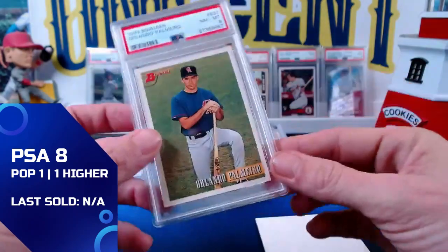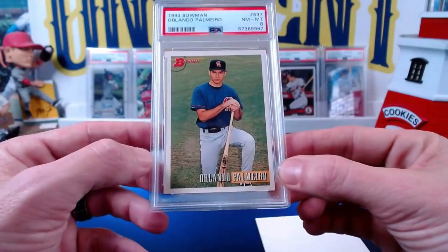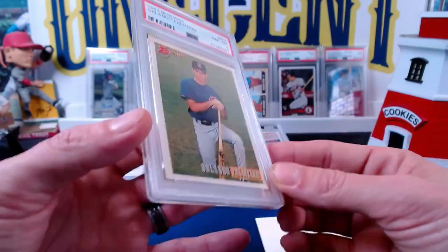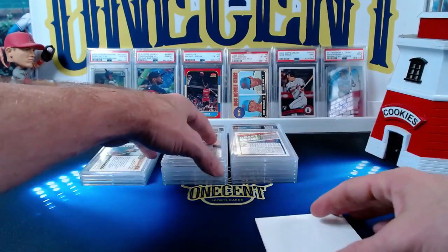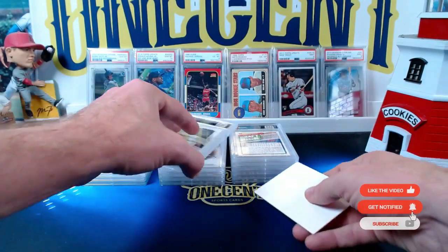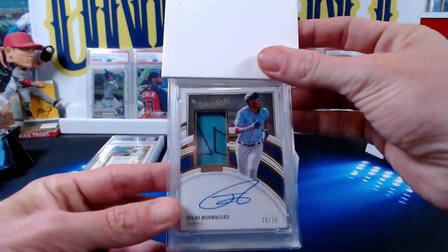The Palmeiro comes in at a near mint eight. Not sure why it got an eight — I thought it might get a nine. Being from 1993, it probably has something to do with the surface. I'll take the eight since I didn't have that card graded before — that gets me to about 75% PSA complete on the set.